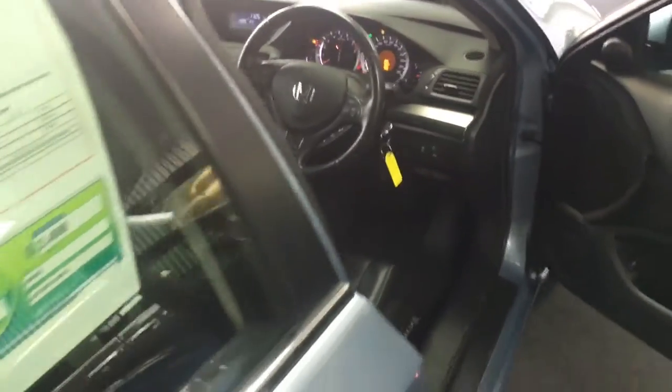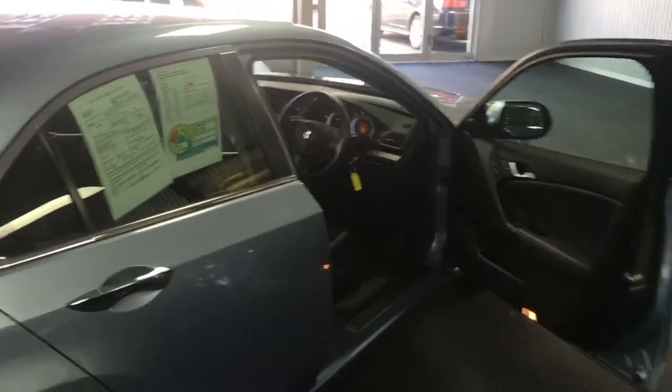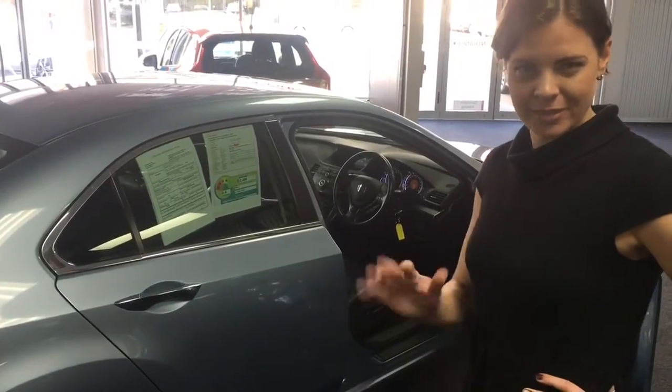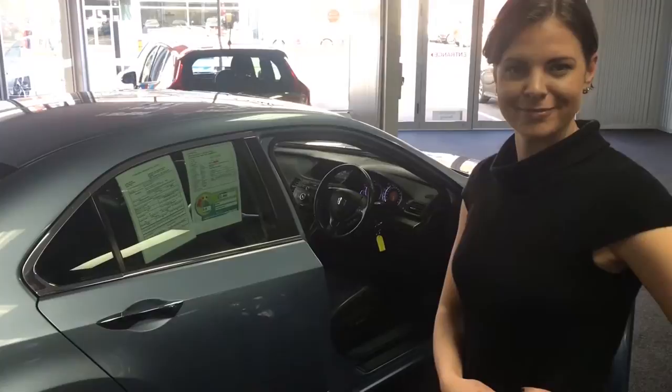This is available now at Bowara Honda for the lovely price of $24,995. Low kilometers for 2011 — it's only done about 40,000 k's, which is really good value for the sort of vehicle it is. Fantastic — have a nice day.